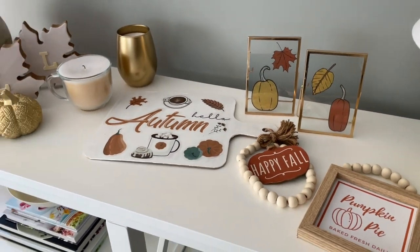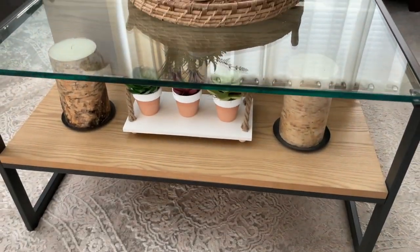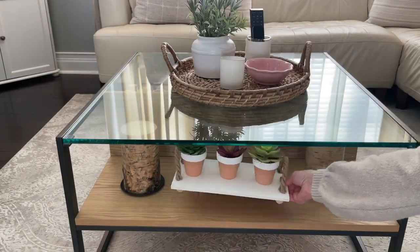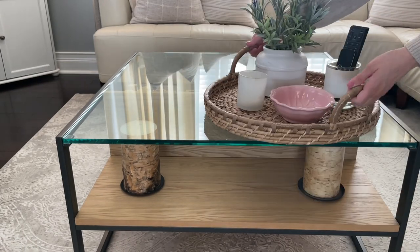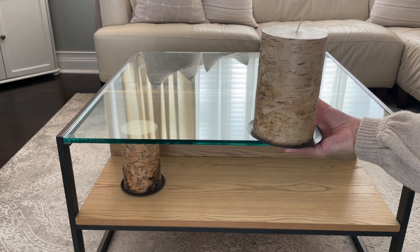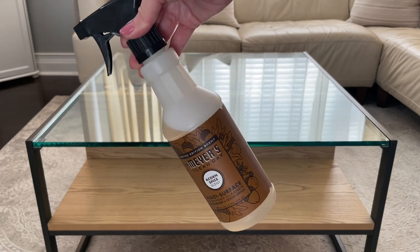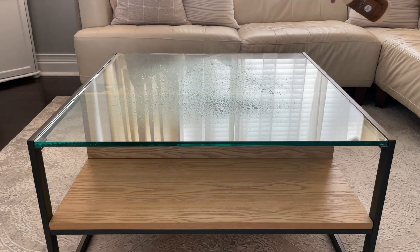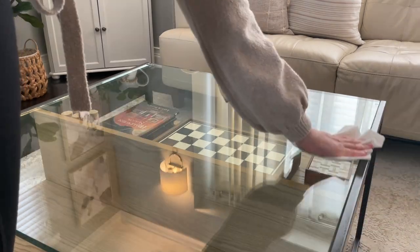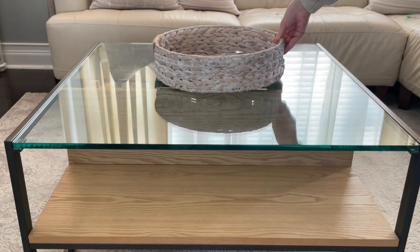I like to incorporate elements from each season into my decor, so I do have some leftover summer pieces to take out first. All of this greenery and anything with a bright colored flower has to go. I'm removing everything from my coffee table, and these candles I do have out pretty much all the time — I was going back and forth whether to keep them. First I'm cleaning the table with my favorite spray; this one is the acorn scent, which is my favorite.